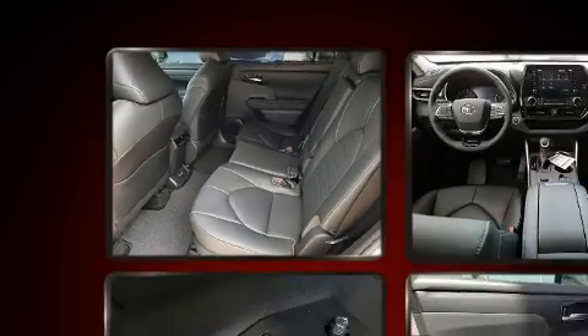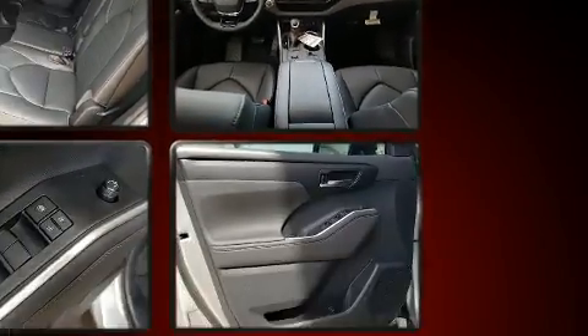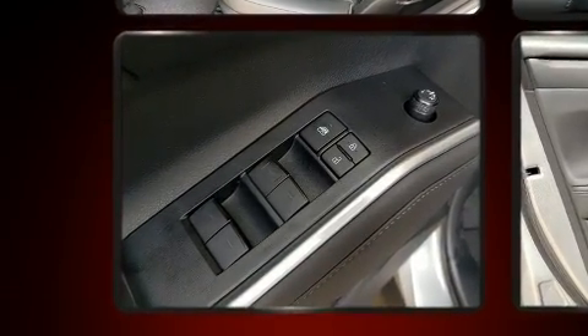A split-folding rear seat and third-row seats provide an even greater maximum passenger capacity. Audio features include an AM/FM radio and six speakers, providing excellent sound throughout the cabin.